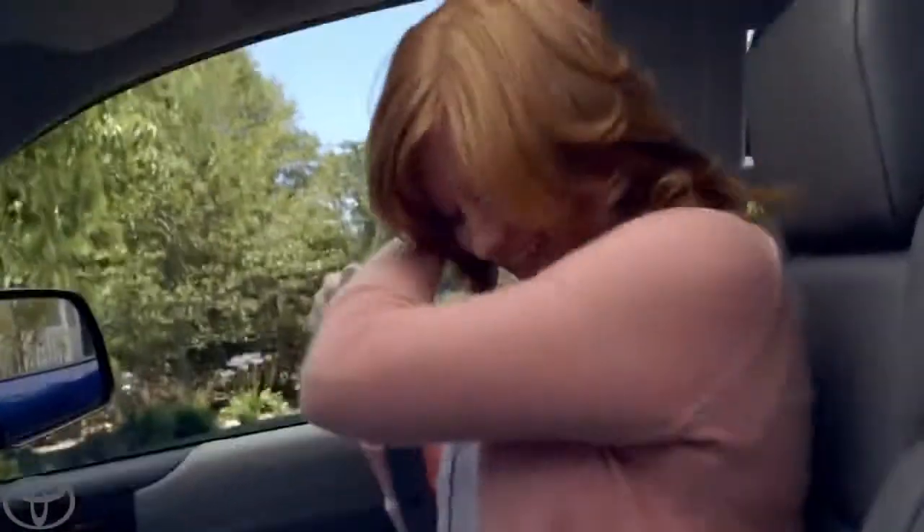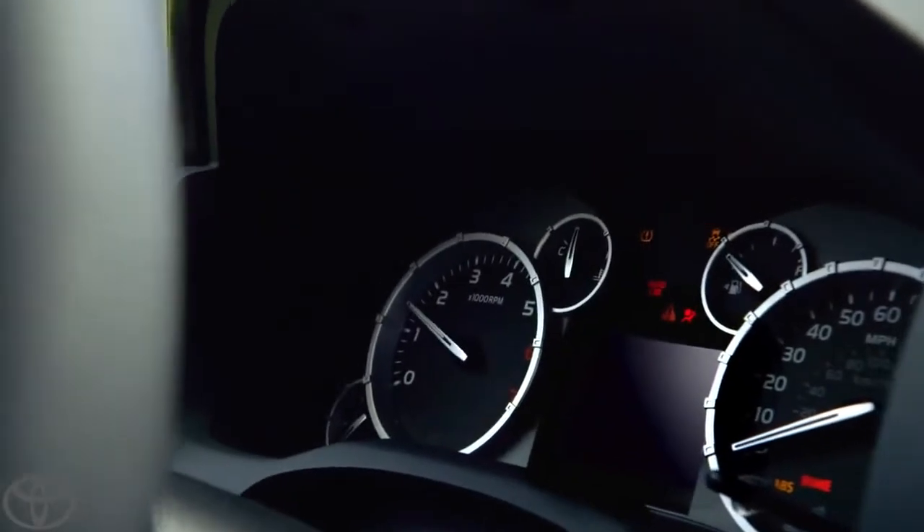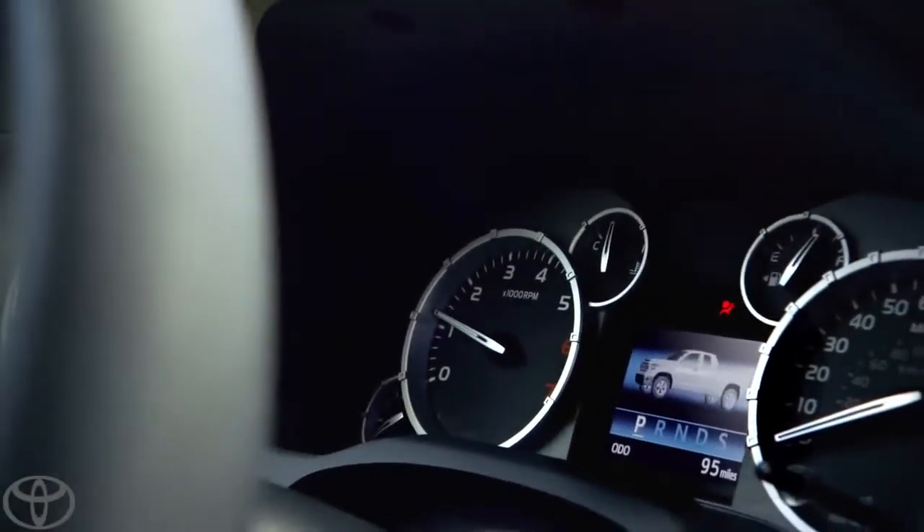All right, everybody in the Tundra. All right, we're ready. Here you go. You want to hold the camera? Now, check this out. I'm in. Did you get that? That's cool.